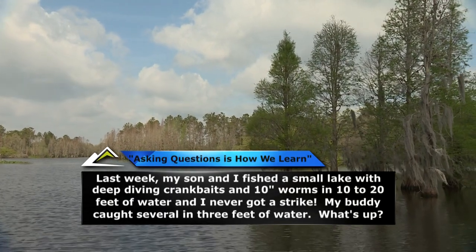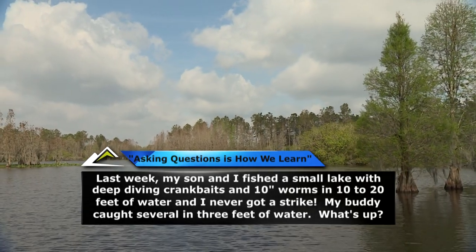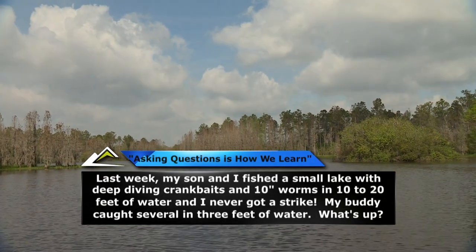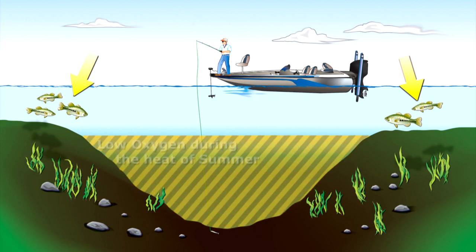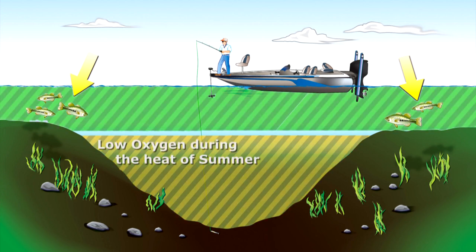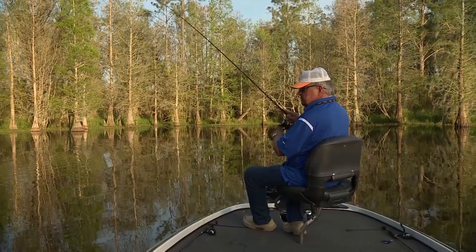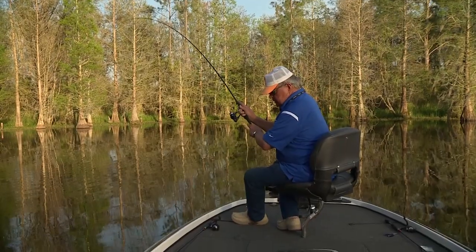Last week my son and I fished a small lake with deep-diving crankbaits and 10-inch worms in 10 to 20 feet of water and never got a strike. My buddy caught several in 3 feet of water. When fishing summertime bass in a small body of water such as a farm pond or soil conservation lake, remember that in the heat of summer, most miniature waters lack enough oxygen down below. Bass rely on the shallows where there's a narrow, oxygen-rich band of water. Most anglers fish below the bass in low-oxygen areas, mistakenly thinking summertime bass ought to be deep.